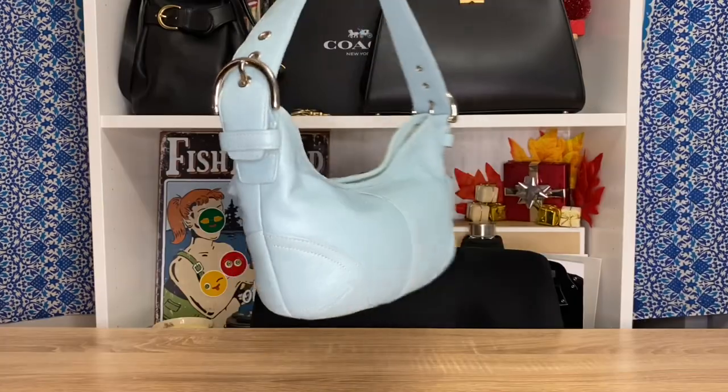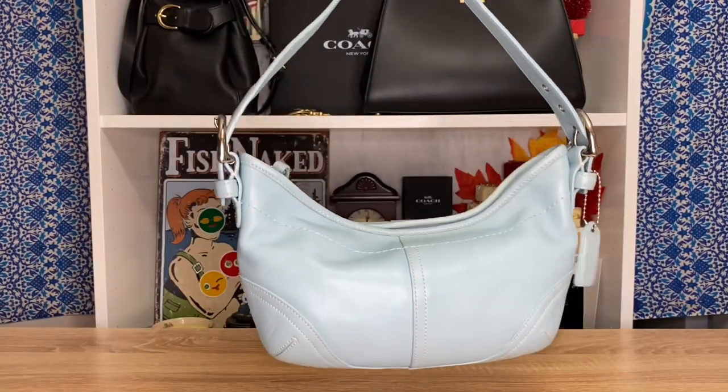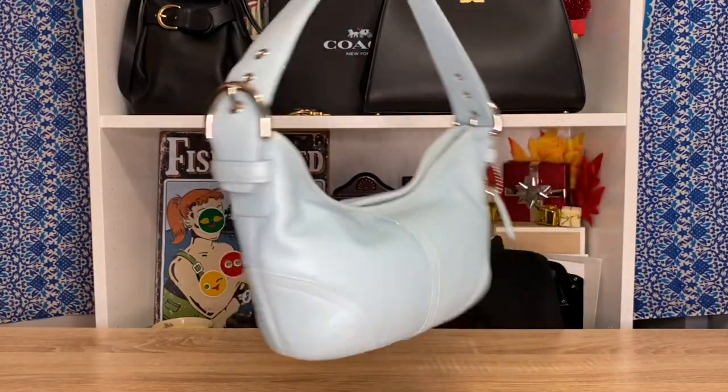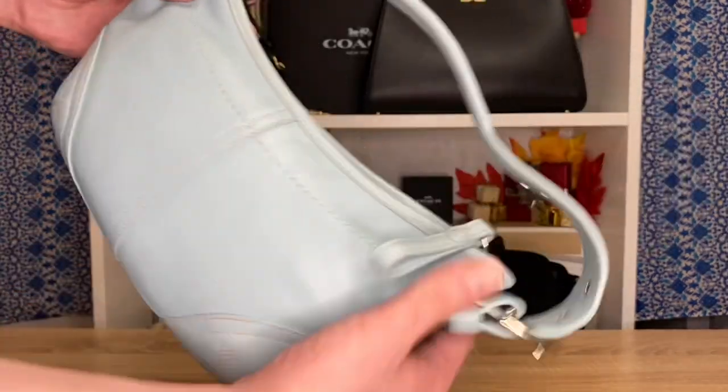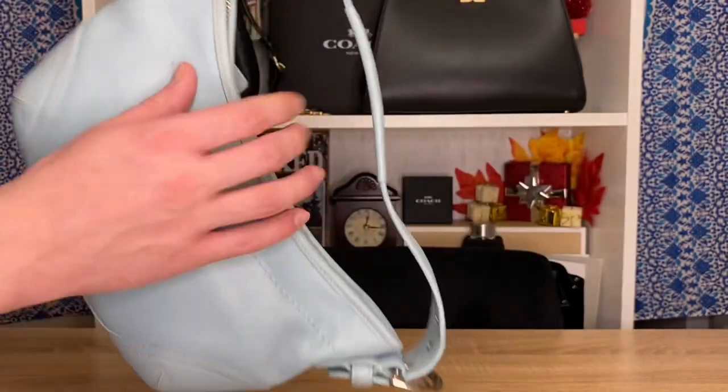...it goes to my Coach Soho Mini Hobo shoulder bag in this beautiful light blue. Oh my god, this is from 2003. I have such a deep love for vintage Coach, and when I first saw this I was like, I've never seen a light blue vintage Y2K Soho. So I just got it — and every bag today is thrifted, so keep that in mind.